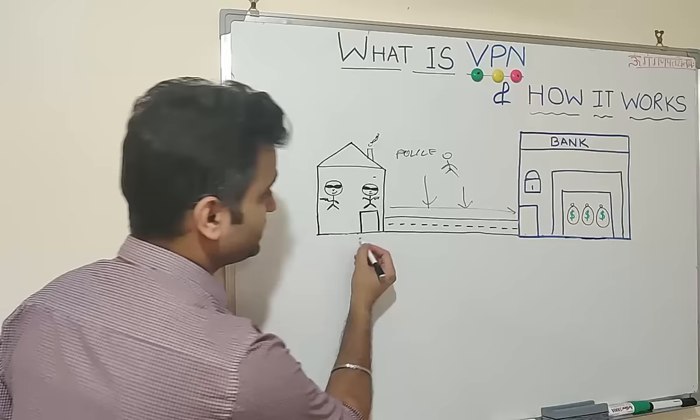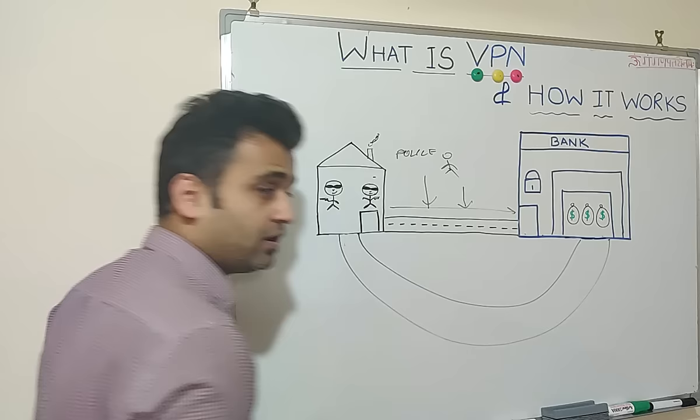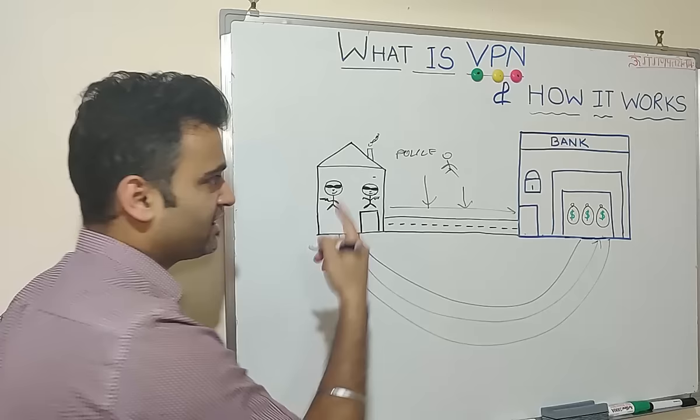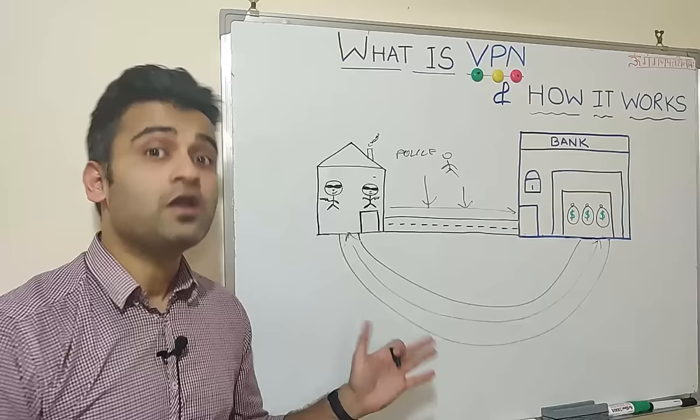The other option robbers might try is to actually dig a tunnel from their house directly inside the locker room of the bank. What this helps is that the robbers cannot be tracked through a normal route and their location also cannot be tracked. So they can directly go inside and come back after robbing the bank. This is a famous technique used in many movies, including the famous Netflix series Money Heist.